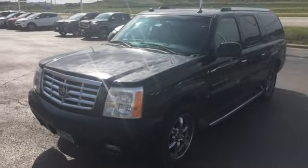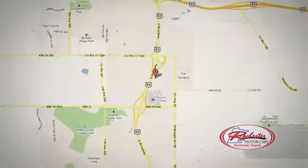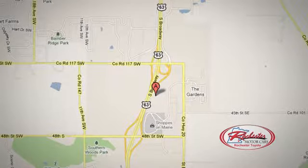Take it for a test drive today. 63 South in Rochester, Minnesota. Xperia — click or stop in today. We're conveniently located between 40th Street and 48th Street Southeast on Highway 6.